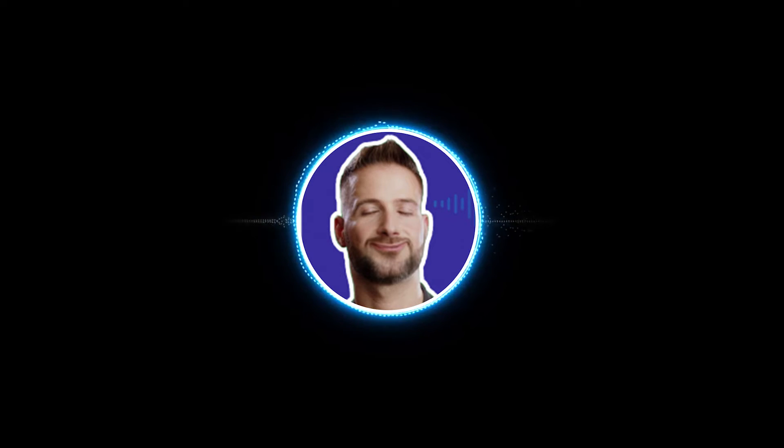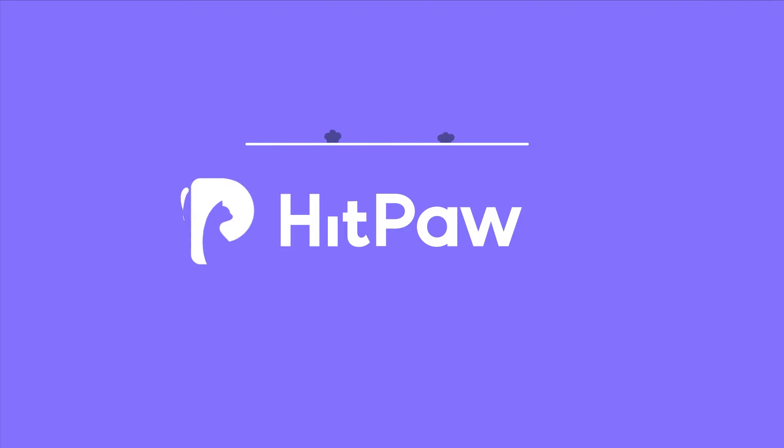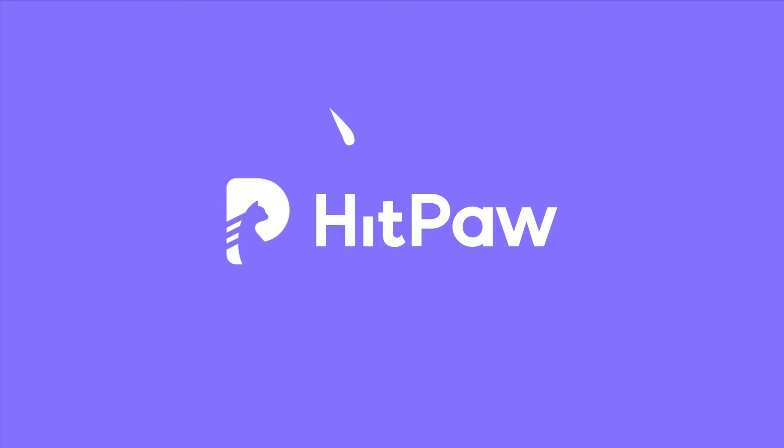Now AI can make your voice from this — hi creators — to this — hi boys — or this — ba-ba-ba-banana. Hi creators, welcome to the HitPaw channel.